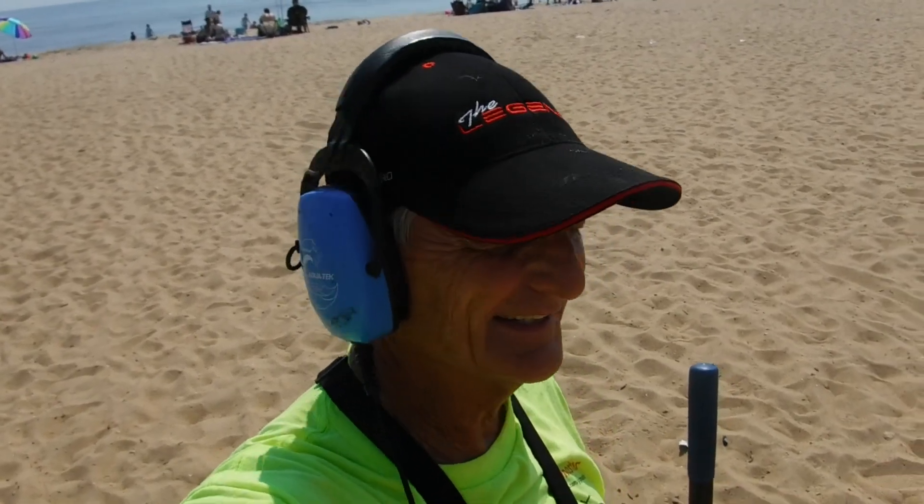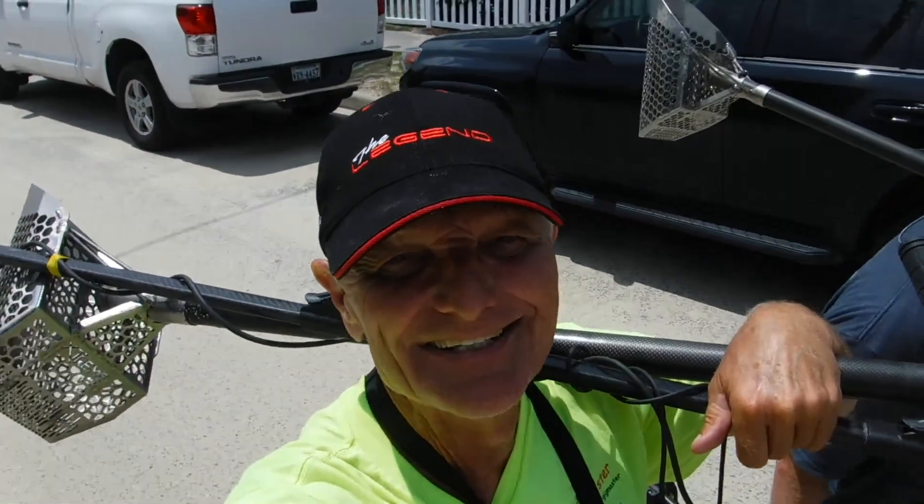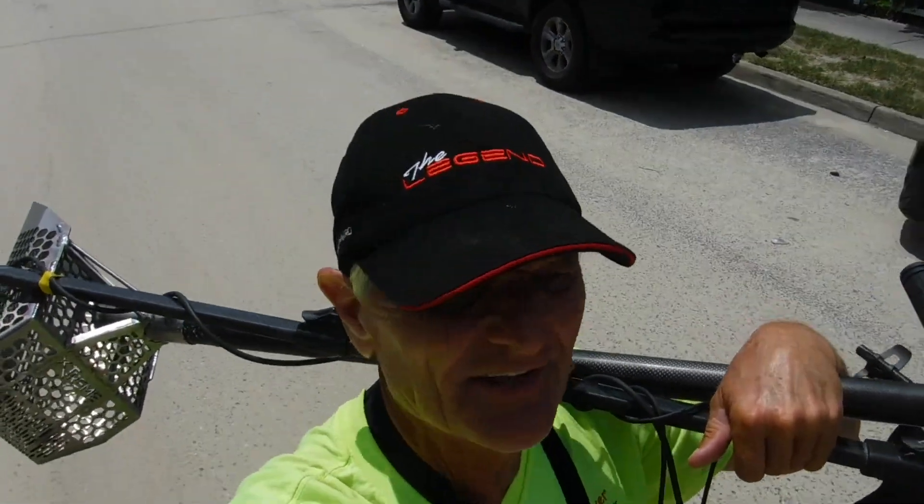I think John Boy got three coins and I got one bracelet — that's it on this beach. We're hitting the road again. Here we go. John Boy, it's a little bit warm out here. Man, it is warm — one of the hottest days of the year, I think. It's hot out here, but we're going to hit another beach right now.